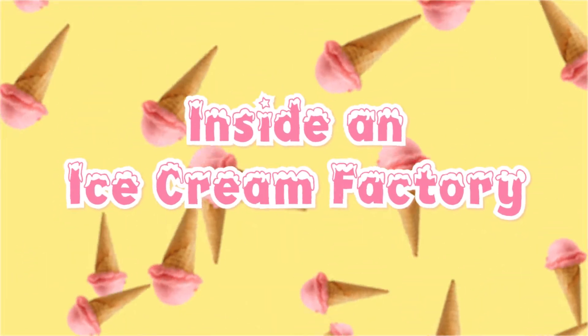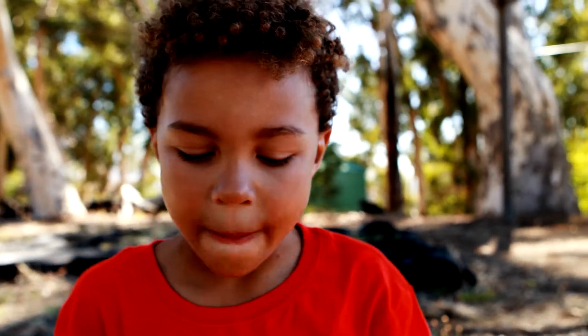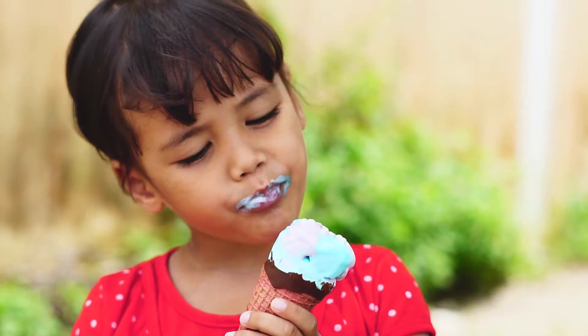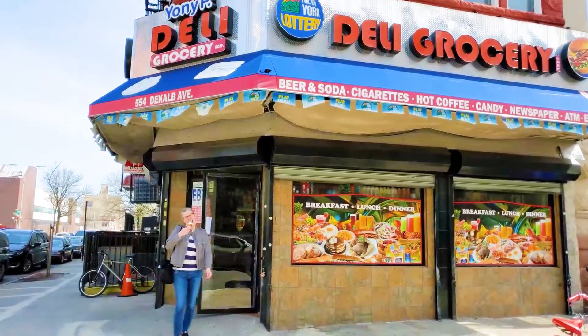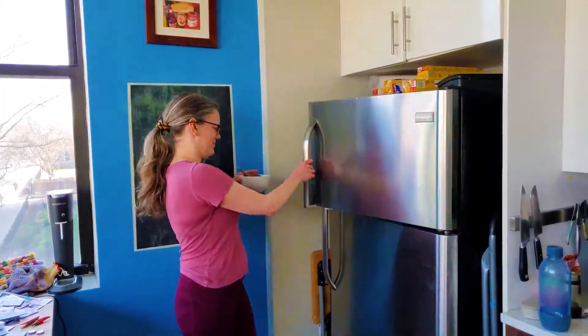Inside an ice cream factory, on a hot summer day, there's nothing better than sweet, creamy, frosty ice cream. You can get it at a shop, you can get it from a truck, you can even get it from your own freezer.